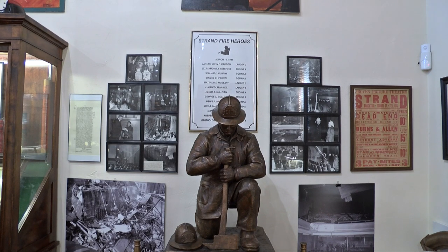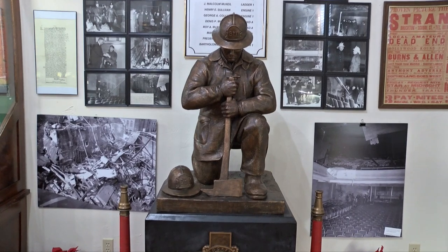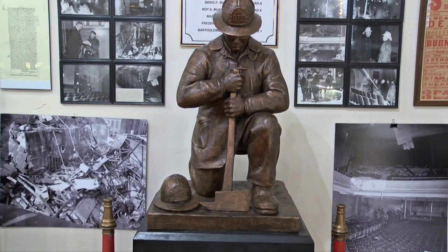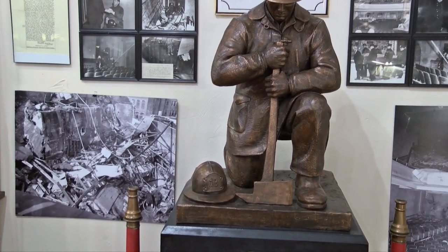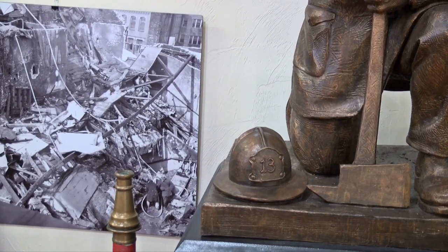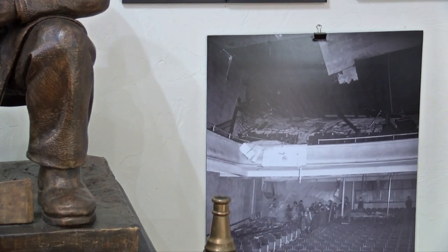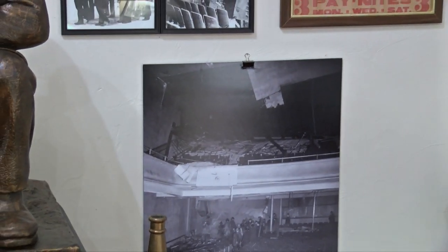The memorial in front of you is a replica of the memorial that stands at City Hall Plaza. It represents a firefighter who is kneeling and reflecting on the loss of the 13 firefighters. The helmet on the bottom has the number 13 on it, and the helmet on his head has BFD. Those helmets are exact replicas of what they looked like at the time of the fire. The Strand bill you see over there was presented to us by a citizen who had it at their home — a bill showing the plays and shows at the Strand Theater, and it's in excellent condition.